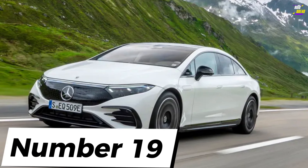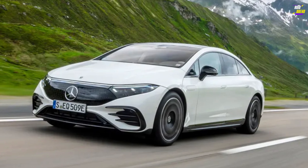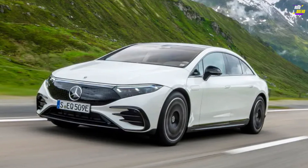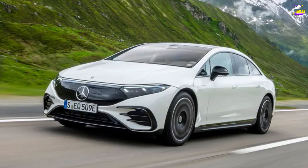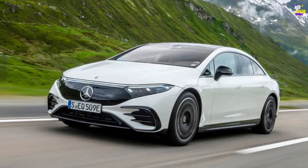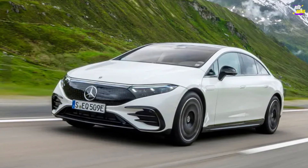Mercedes-Benz EQS. The EQS embodies all the advantages promised by an EV — smoothness, serenity, effortless performance, and clever body packaging — and seamlessly combines these with Mercedes' decades of experience in crafting elegant luxury vehicles. It's a superb car for long journeys, whether you're driving or being chauffeured, meticulously finished, and adorned with meticulous attention to detail.